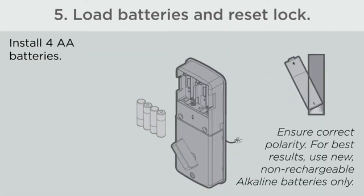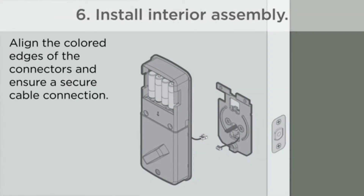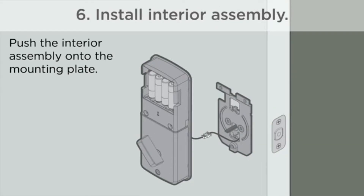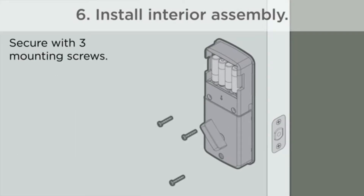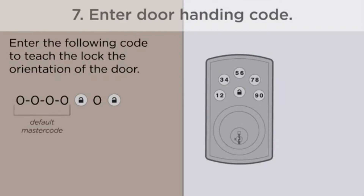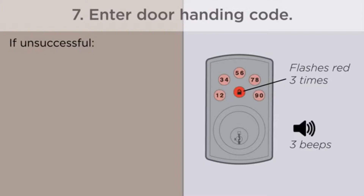Another reviewer who has installed 6 of these in her house appreciates that they all take the same key, so you only have to pack one key for all of them. The only reason you need a key is if you let the battery die. She says in 4 years she has never had a problem with any of them. Designer style and superior security with SmartKey Security ReKey Technology, compatible with QuickSet.